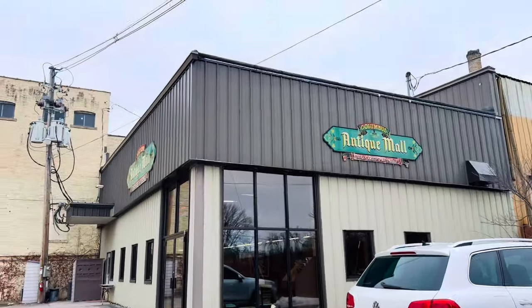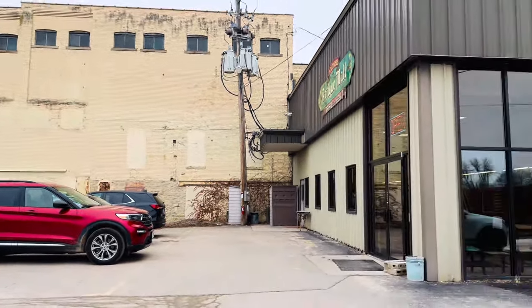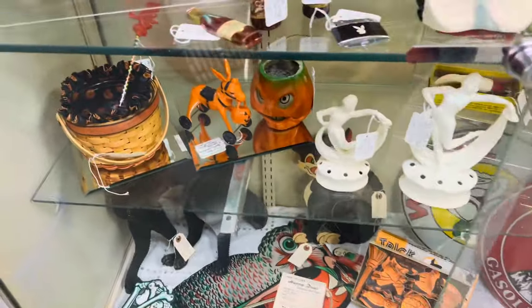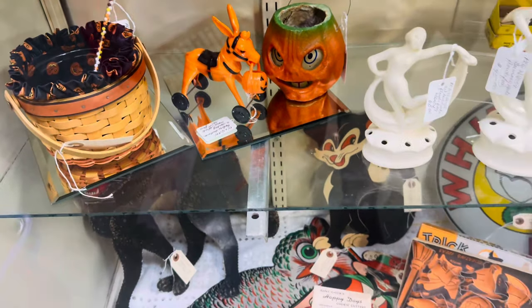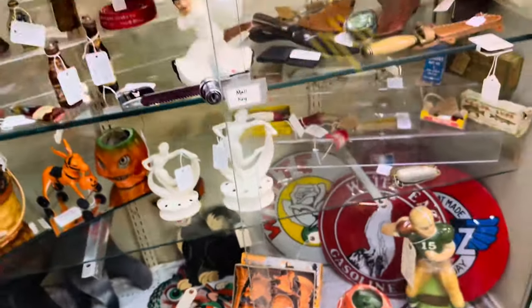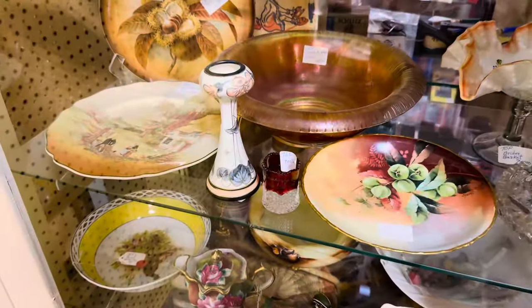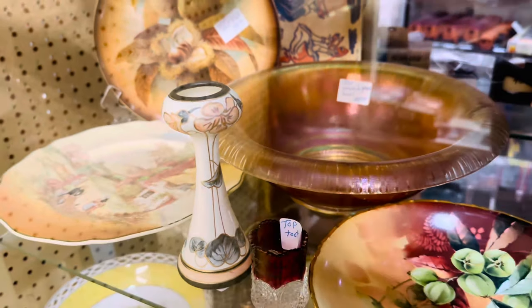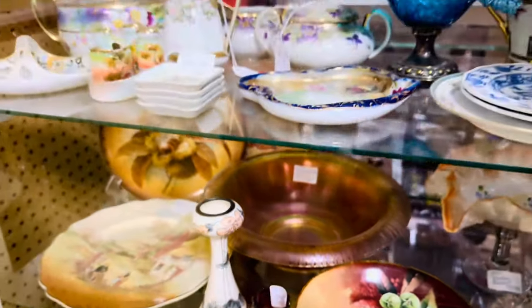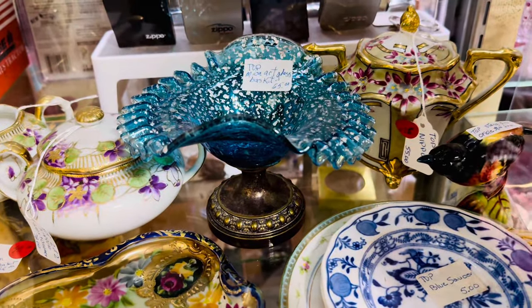So this is the antique mall — it's that entire building over there and then this as well. It's huge. There's some Halloween in here. That Rosebrough donkey is $3.95. It's still nice to see some older Halloween. Look how pretty and dainty that is — it's so Art Deco looking, isn't it? I can't see the price though. But look at this basket right here — isn't that pretty? It's $65.